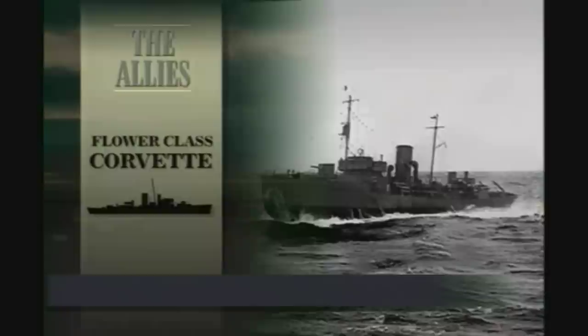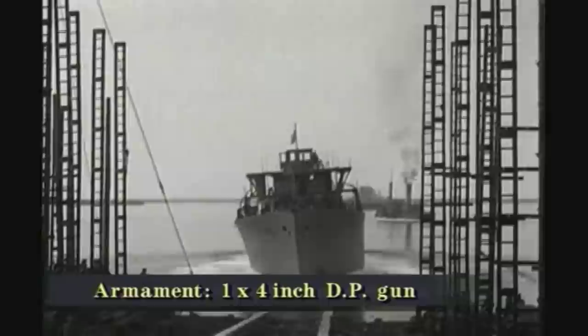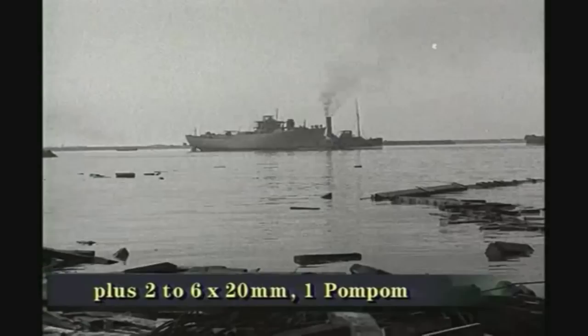The Flower Class Corvette was a small, armored escort vessel, based on an old 19th century design for a whale catcher. It was easy to build and extremely cheap, at just half the cost of a destroyer. An additional advantage was that many improvements could conveniently be made while the ships were still being built. The corvette was basically a seagoing, coastal ship, poorly suited to deep-water voyages in the Atlantic Ocean.